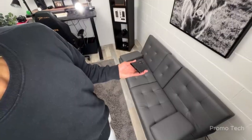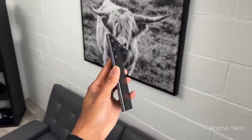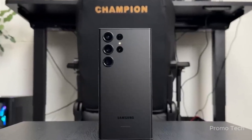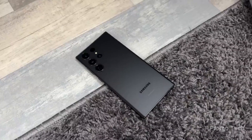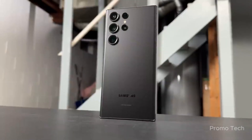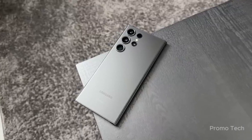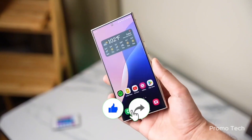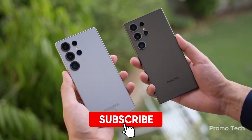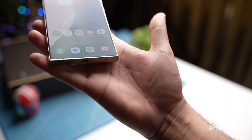Imagine what the S26 will unlock when it drops. One UI 8.5 could be just the beginning, not the finish line. There's already talk of exclusive AI camera modes, more generative tools, and possible Galaxy AI integrations in third-party apps. Are you ready for it? Drop your thoughts in the comments — let's geek out together. Don't forget to like the video, subscribe if you haven't yet, and please update your Wolver app. Your lock screen will thank you. Until next time, stay curious.